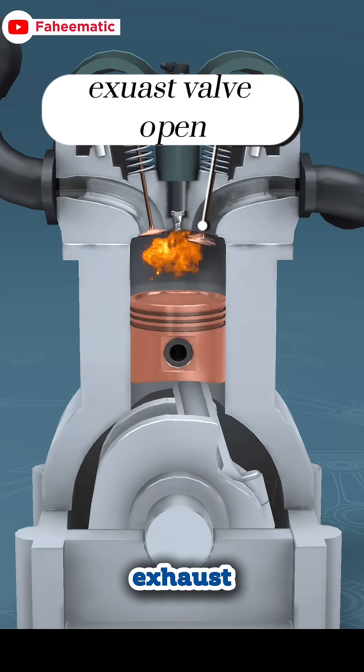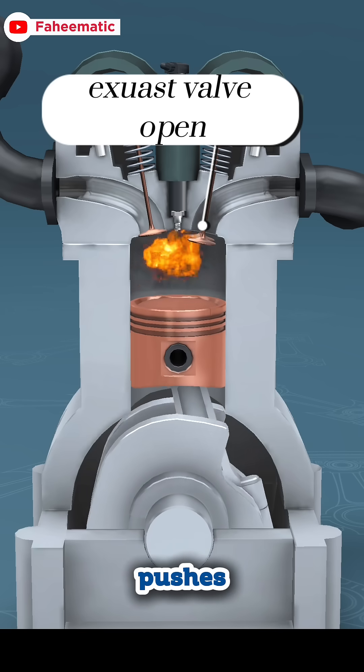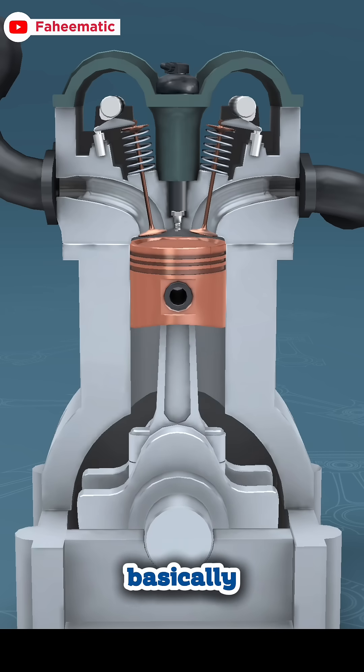Fourth, the exhaust stroke: the exhaust valve opens and the piston moves up again, pushing the burnt gases out. The engine basically exhales.